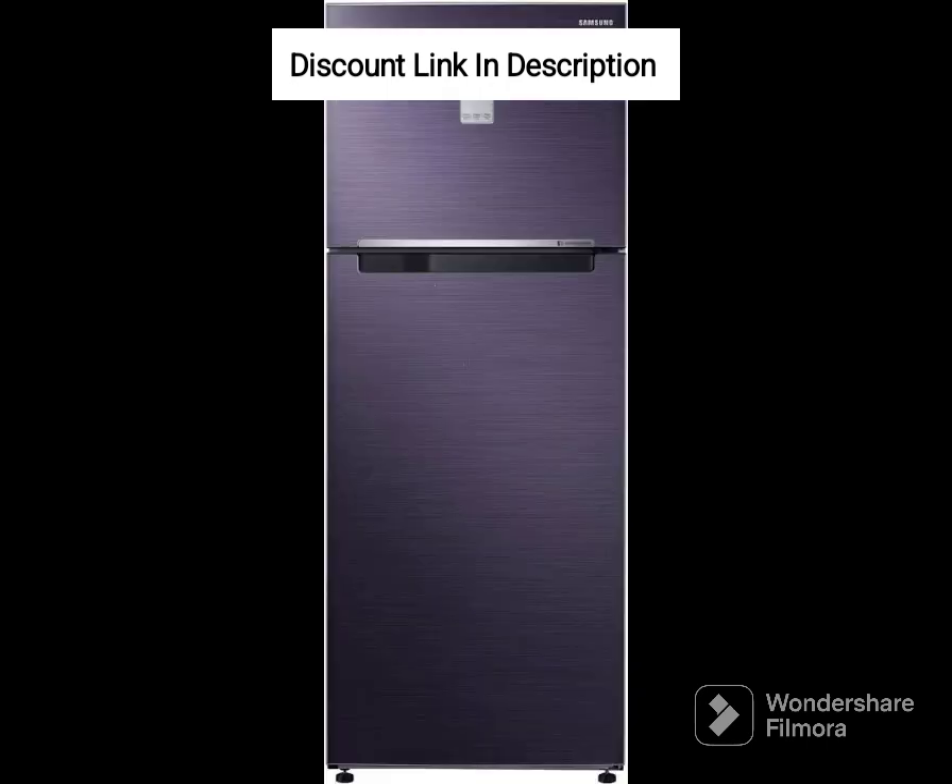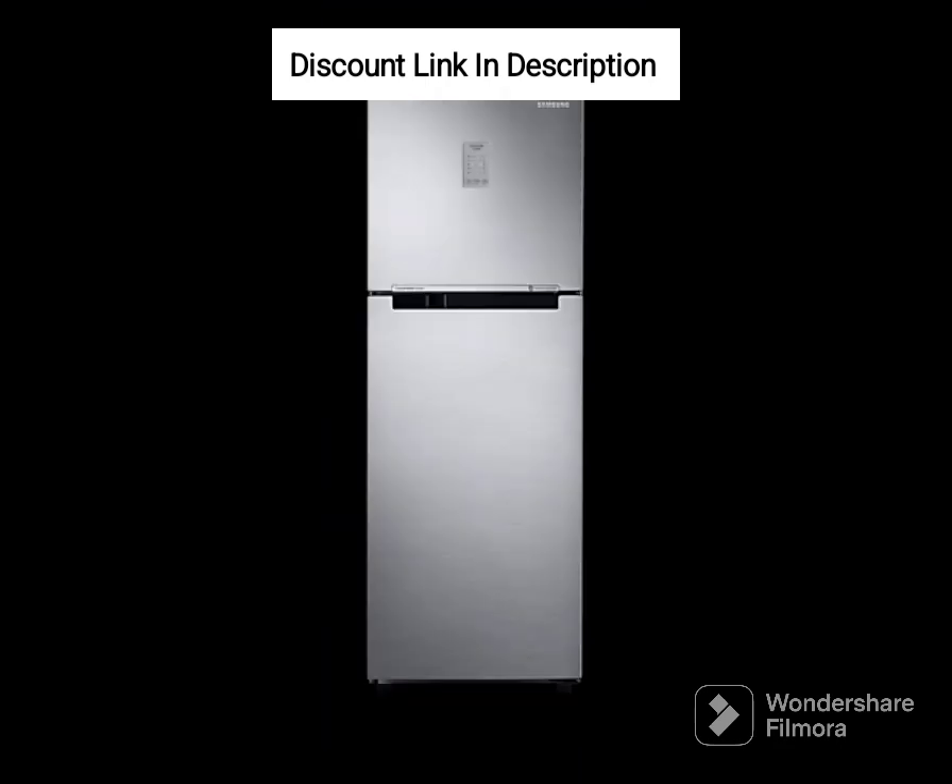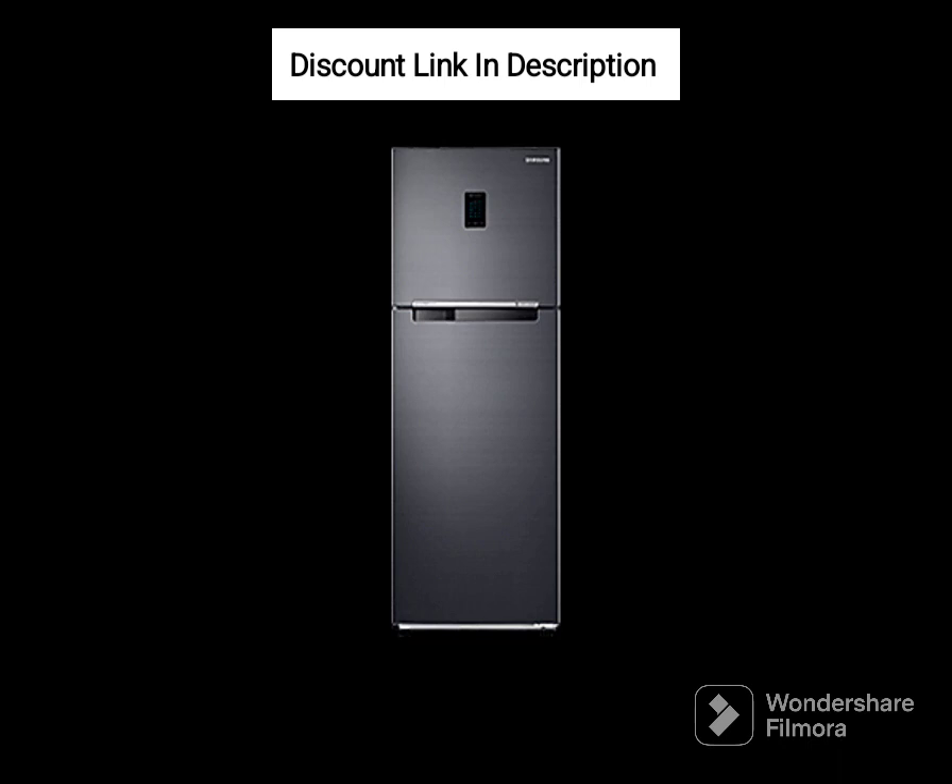In terms of drawbacks, some users may find the fridge's energy rating to be a limitation, especially if they're looking for a more eco-friendly and cost-effective cooling solution. Additionally, the fridge's size may be a consideration for consumers who have limited kitchen space.